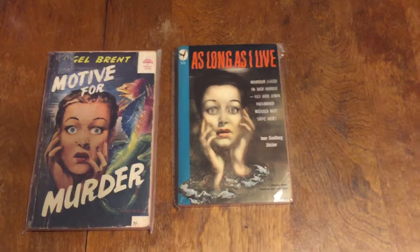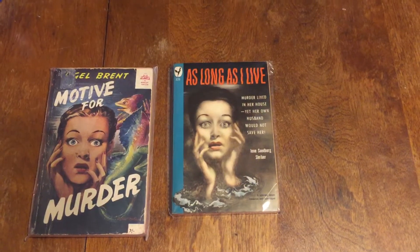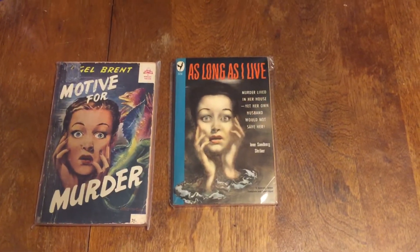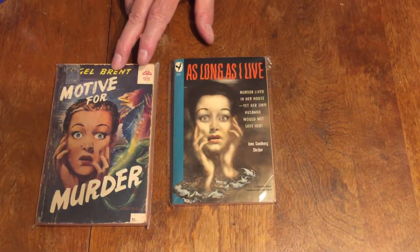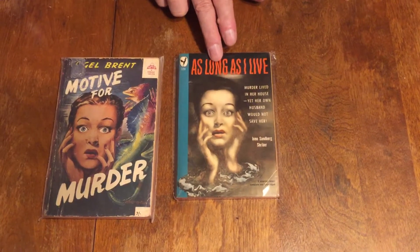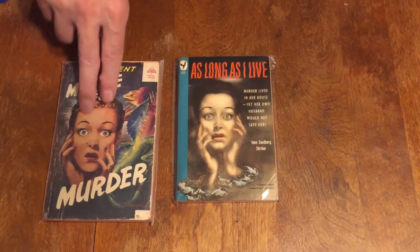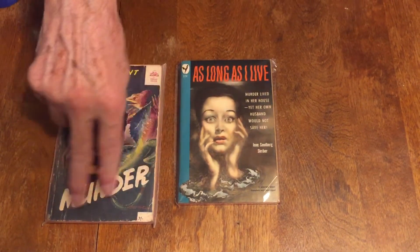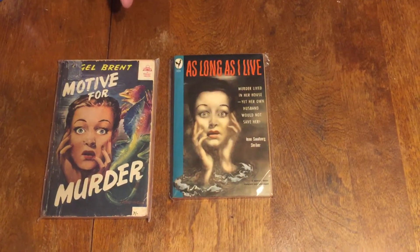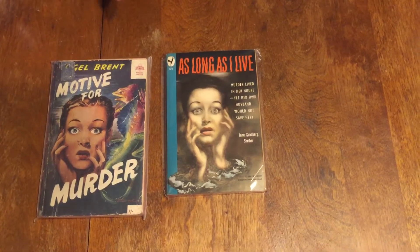A lot of times an artist will see a certain image they're looking for on another book. In this case, a British artist probably saw the American edition and said, 'I like that image — I'll put it on my cover and put other things around it.'